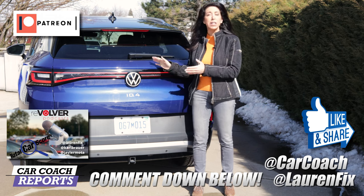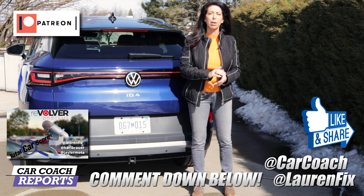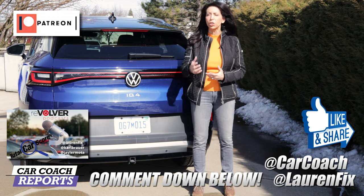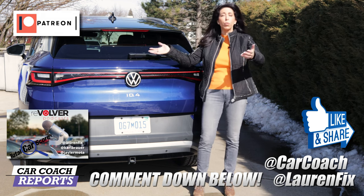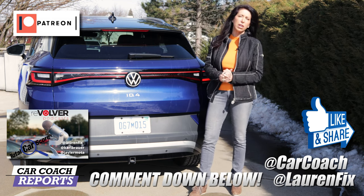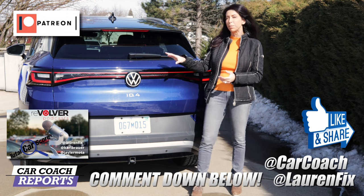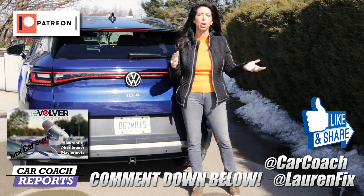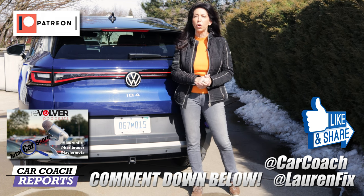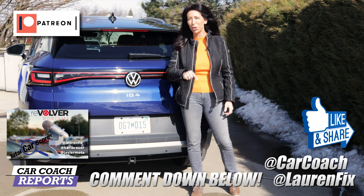If you got value from this video, make sure to like and subscribe. Ask your questions in the comments — we have a great community. We'd love to know if you bought an ID4 or another brand. Check out our podcast, Total Car Score, where we talked to people at Volkswagen about the ID4 — available on all platforms. Our website is carcoachreports.com in English and Spanish. Thanks so much for watching — we'll look forward to seeing you next time.